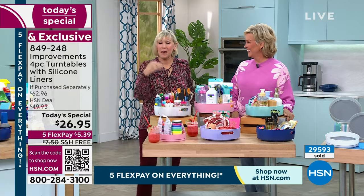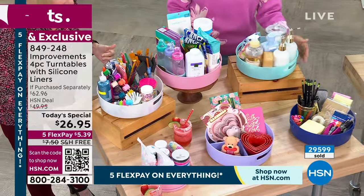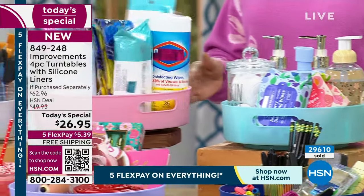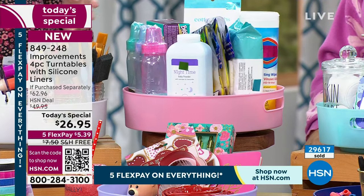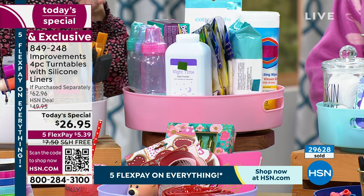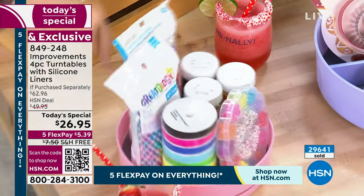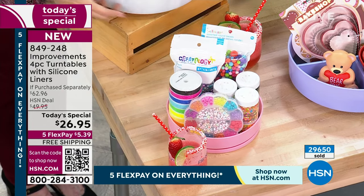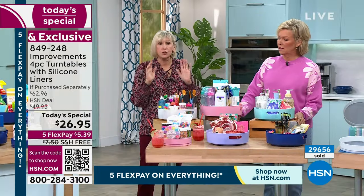You're going to save money because you're not rebuying things you can't find — the turntables bring everything to you. You'll be able to see what's expired rather than losing things in the recesses of your cabinets. Someone on a morning show was saying that when she puts her spices in, she puts the labels on the outside so when you rotate it you always see exactly what the labels are. These give you myriad solutions for every member of the family in every aspect of life.